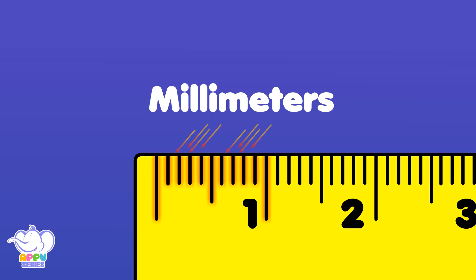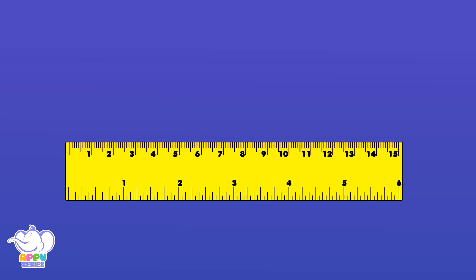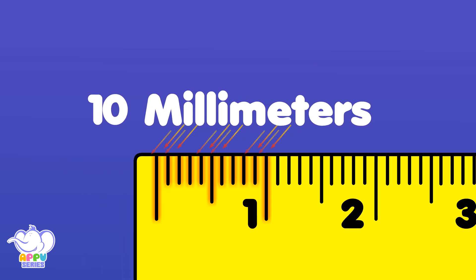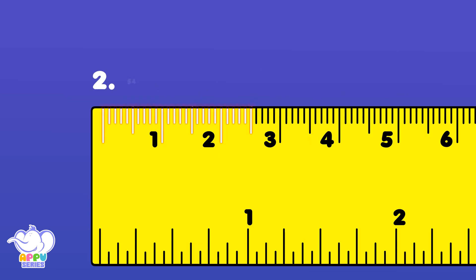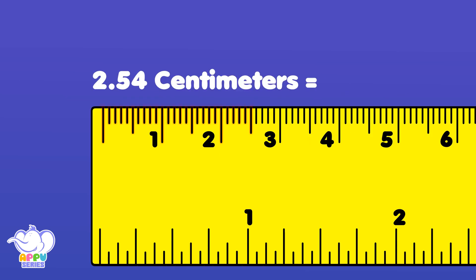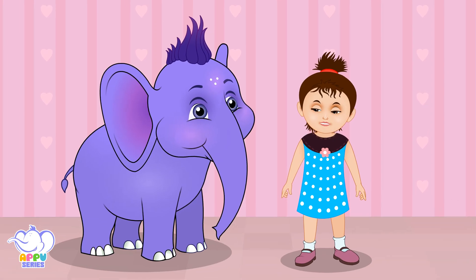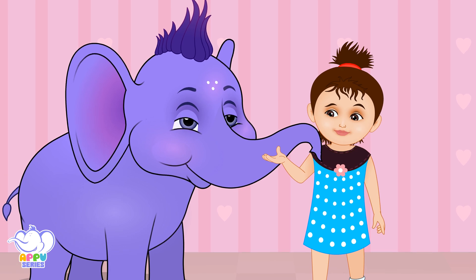Millimeters are tiny on a ruler. You'll find many — mm is short for millimeter. 10 millimeters make 1 centimeter. 2.54 centimeters makes an inch. Sing this song and give me just a little pinch. Be gentle.